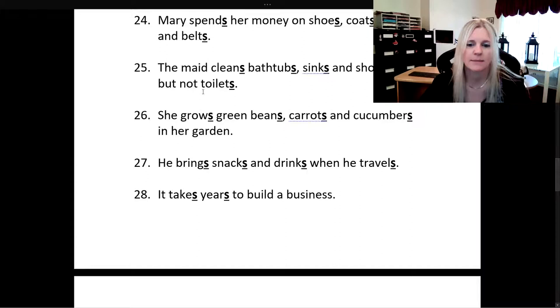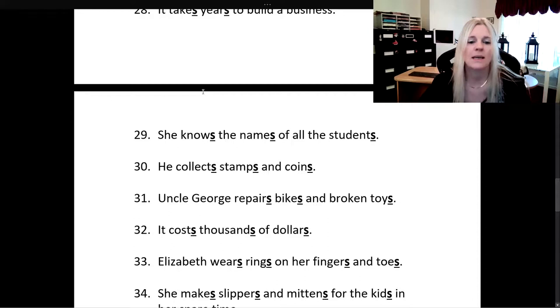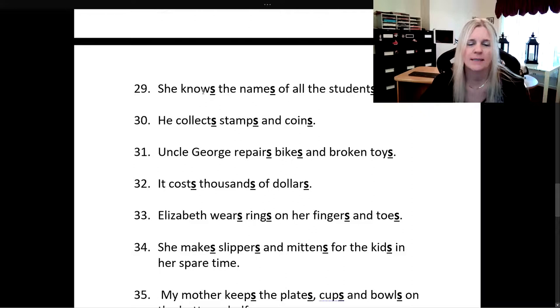It takes years to build a business. She knows the names of all the students. He collects stamps and coins. Uncle George repairs bikes and broken toys. It costs thousands of dollars.